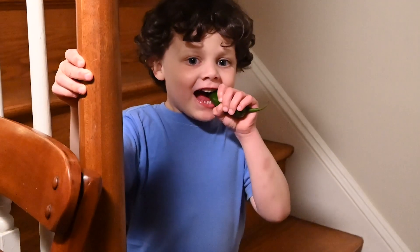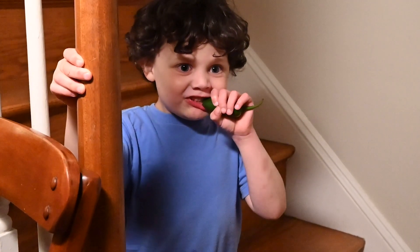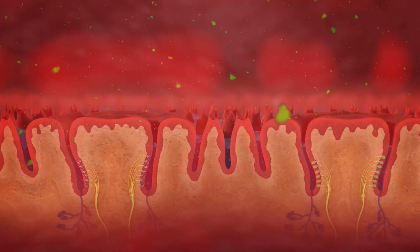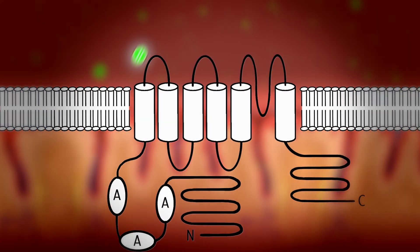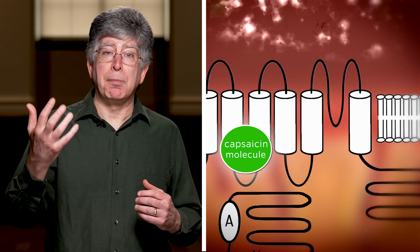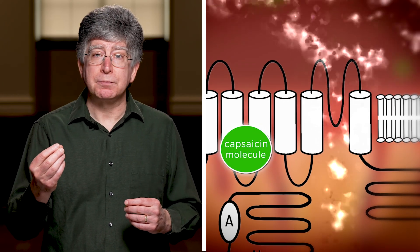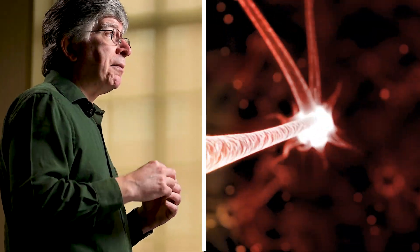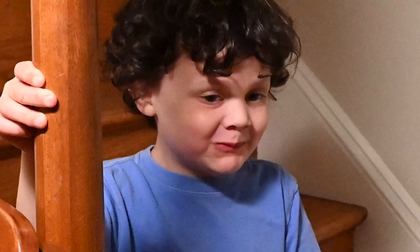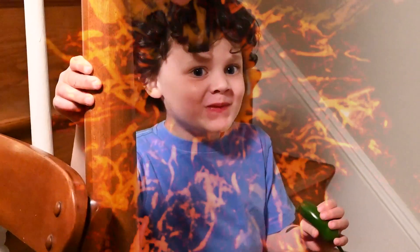What happens when we bite into a chili pepper that contains a lot of capsaicin? The first thing that happens is we chew up that pepper, and the capsaicin molecules penetrate right across the surface of the tongue to the nerve endings and bind to this protein that we call the capsaicin receptor, creating a little electrical response inside the nerve cell. It gets transmitted from the tip of your tongue all the way to the other end of that nerve cell in your brain. Those nerves then project to different parts of your brain that help you experience this very complex sensation, which we know as pain.